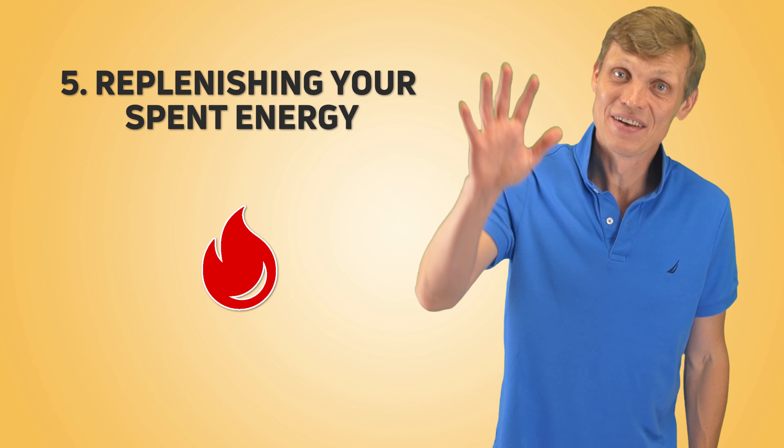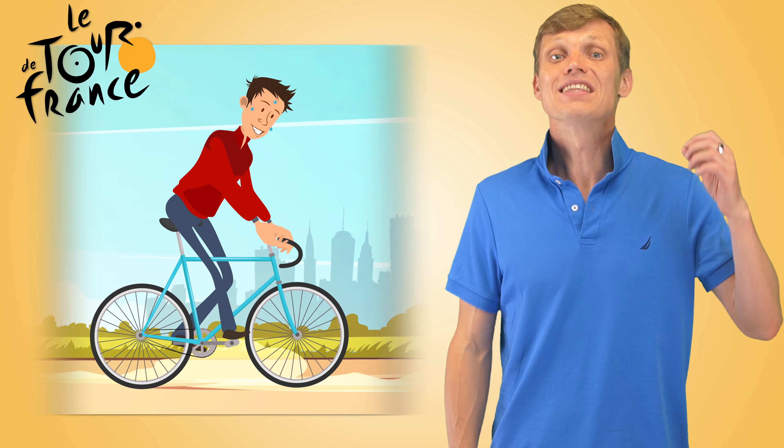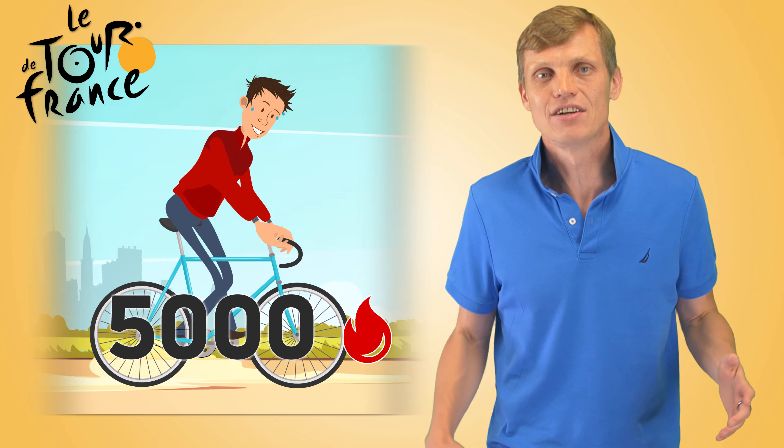Number 5 is replenishing your spent energy. You lose a lot of calories during a cardio workout, so make sure you have a healthy meal as soon as your body cools down. Include a good amount of protein in this meal — it's critical for the recovery of your muscles. A cyclist at the Tour de France spends more than 5,000 calories per stage, which is a lot of calories to replenish.